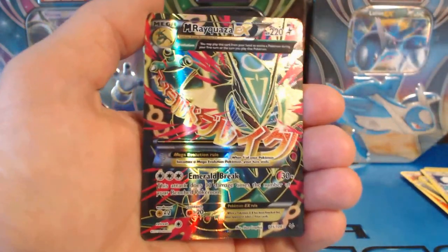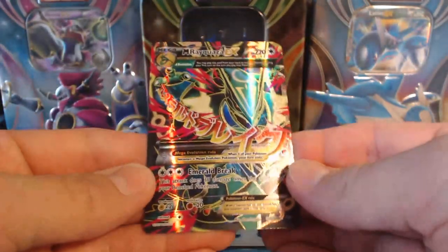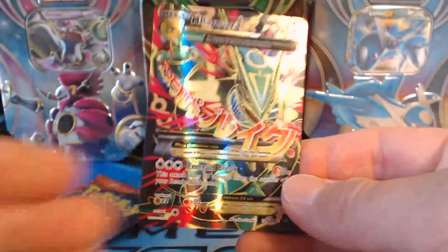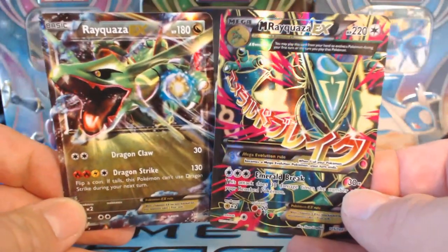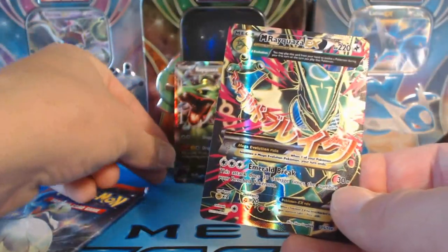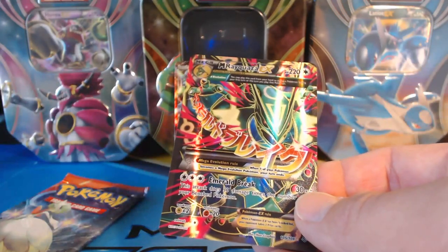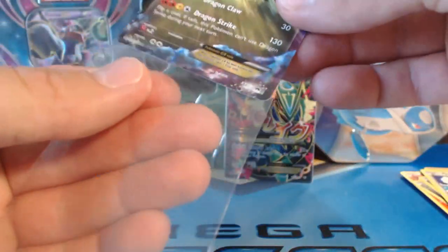Did I not just call that?! It's a Mega Rayquaza EX! Holy smokes! Sweet — I just called that one out! Wow, and of course it's one of the best ones you could possibly get! I'm speechless! Let's protect that bad boy right there with these awesome card sleeves!